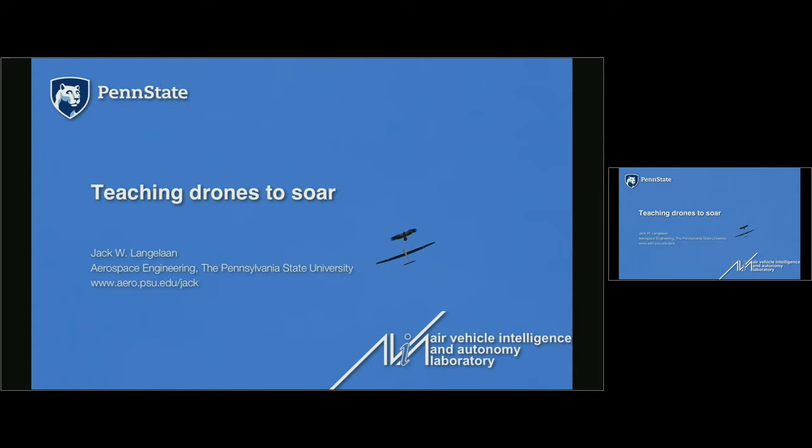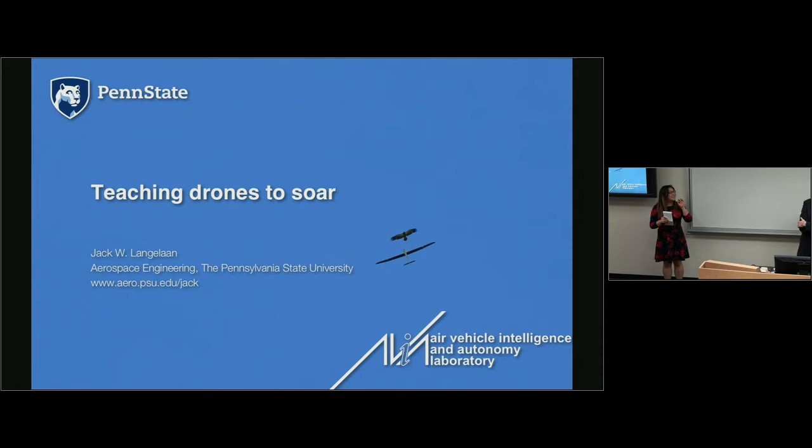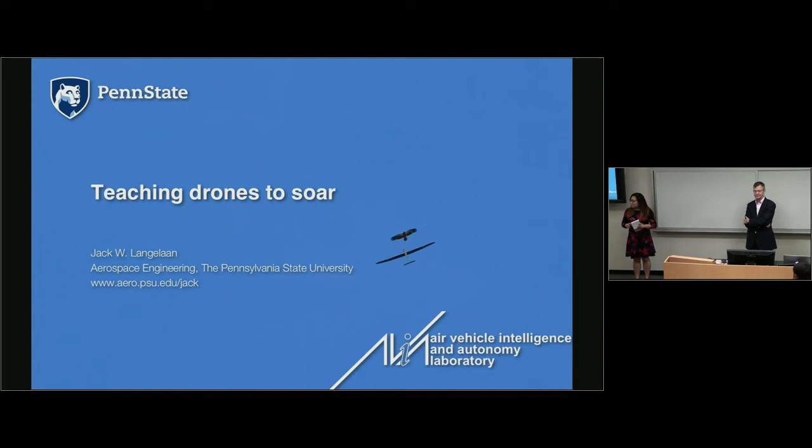Hi everyone, welcome to the second of our seminar series for the Robotic Center. Today's guest is Jack Langland. He is an Associate Professor in Aerospace Engineering from Penn State.